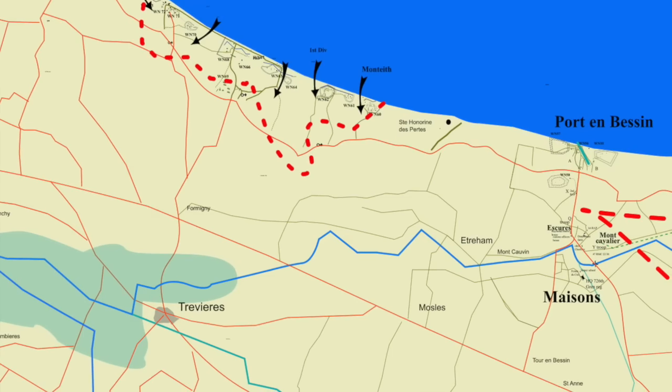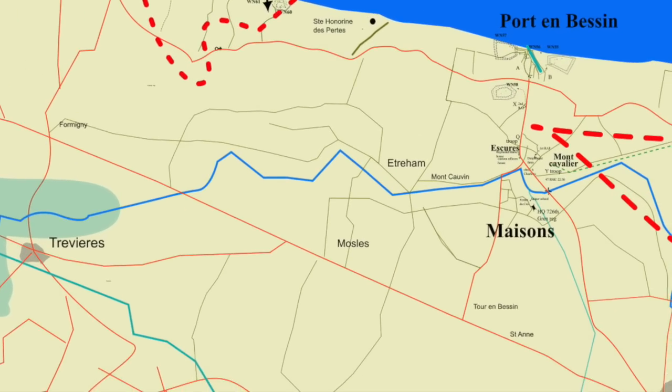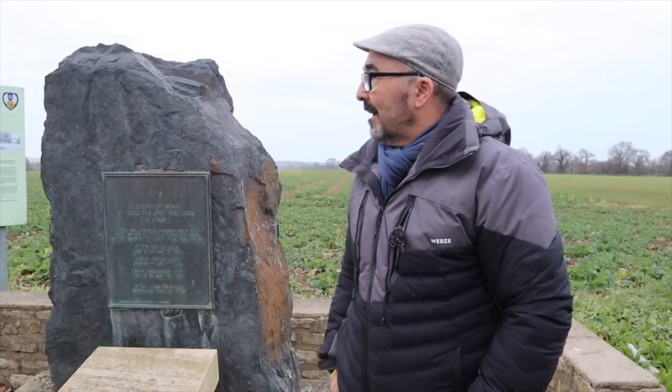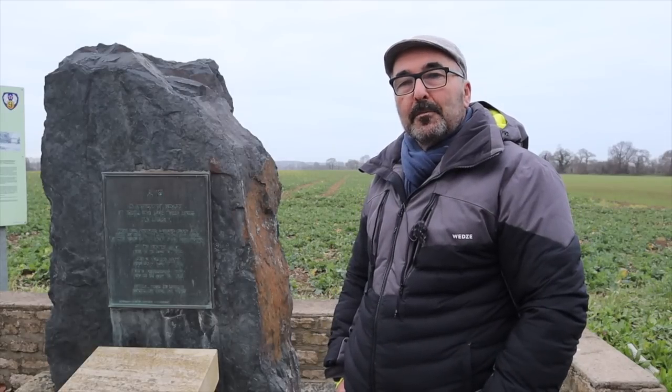Tourne-Bessin is about a mile down there and Bayeux is about two miles that way. On the 12th they started building ALG-13 here, which wasn't ready until the 20th. It was used by Thunderbolts and B-26 bombers.